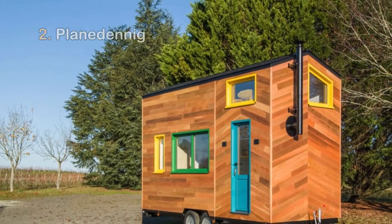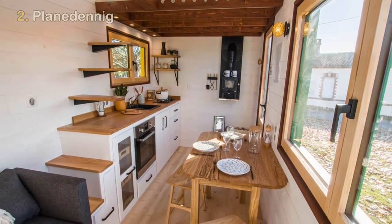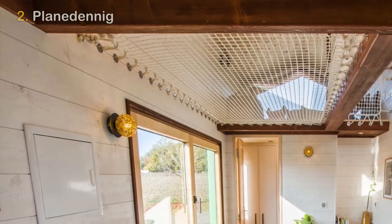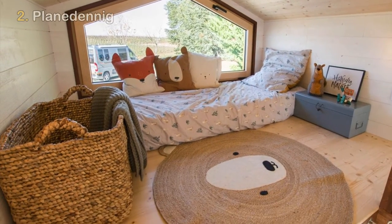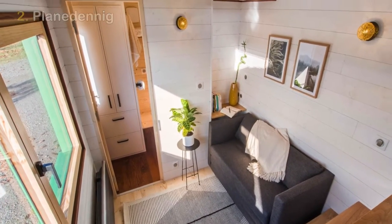Number 2: Planetennig. Planetennig, which translates to 'little planet' in Breton, was designed and built for Gael and her young son to have a place for living and for play. Defined by its colorful joinery that punctuates the exterior, Planetennig's outer facade keeps a cedar finish that helps calm the playful energy. Measuring a total length of only six feet, Planetennig has a unique layout that makes the most of the tiny home's interior volume.